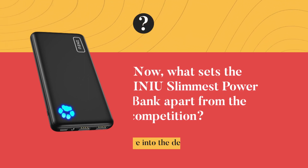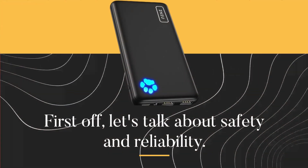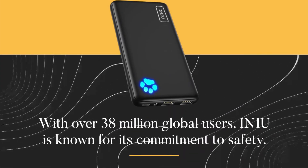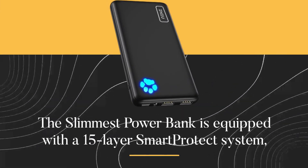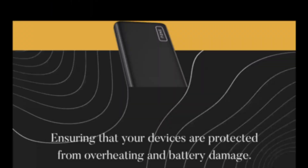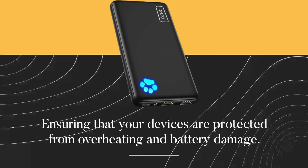What sets the INIU slimmest power bank apart from the competition? Let's dive into the details. First off, let's talk about safety and reliability. With over 38 million global users, INIU is known for its commitment to safety. The slimmest power bank is equipped with a 15-layer smart protect system, ensuring that your devices are protected from overheating and battery damage.